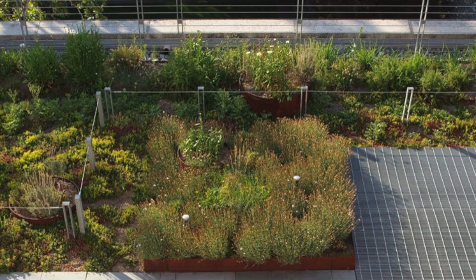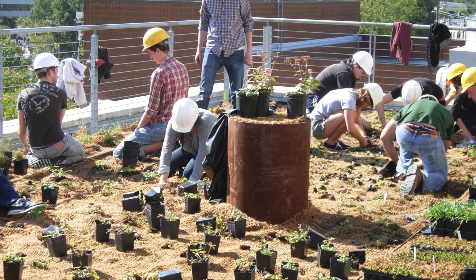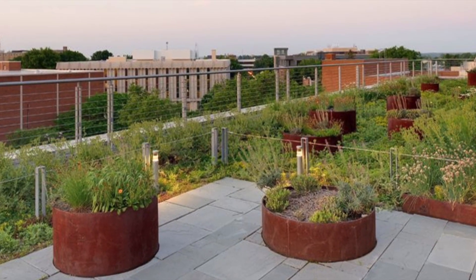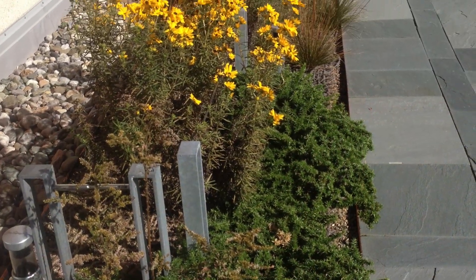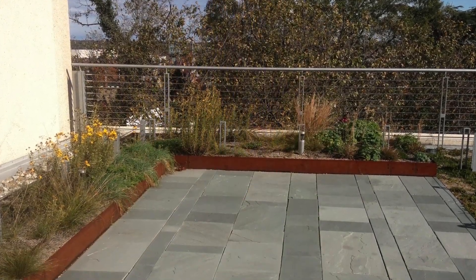Students from the VCU School of the Arts Department of Interior Design spent a day planting the perennials, grasses, and succulents. Corten steel planters were placed randomly in the planting process. Galvanized grating leads to a new handicap accessible entrance, and a 1,500 square foot Pennsylvania bluestone patio flanks either side of the grating.